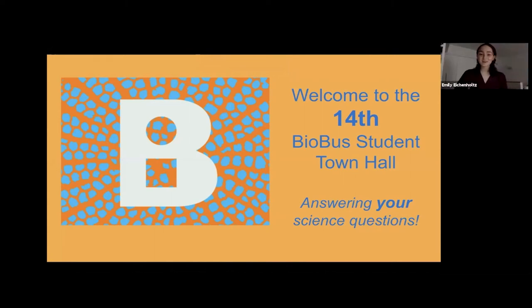Hello everyone and welcome to the 14th Biobus Student Town Hall. My name is Emily. I'm Brian. And I'm Mia. We are junior scientists that work with Biobus.